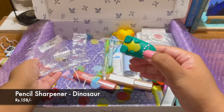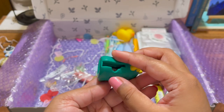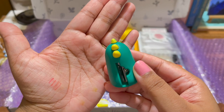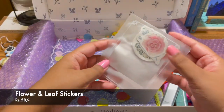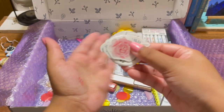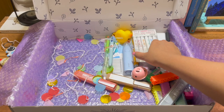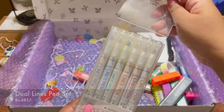Then I got this pencil sharpener just for the sake of it — it's so cute and I actually needed a sharpener, but this one was just too cute to leave behind. Then I got this set of flower and leaf stickers — they were quite cheap so I thought I'd get them, and they're really nice.